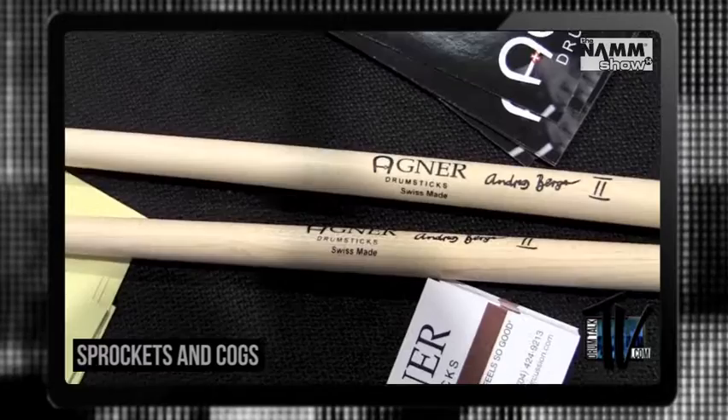Well, I think the key is really the wood selection. Paul Lagner grew up in his dad's furniture shop, and over the last 30 years he's been able to develop sticks — from input from guys like Jojo Meyer — to be able to design sticks in Switzerland.